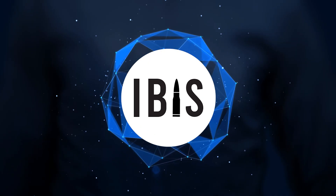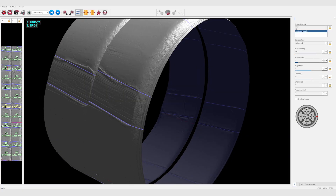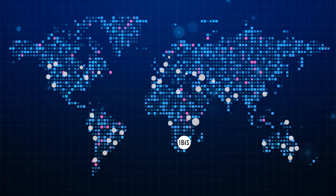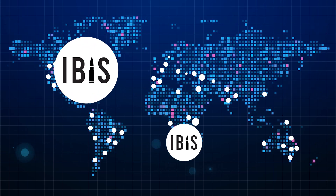When the data is uploaded to the IBIS network, a search is launched using powerful algorithms to compare the unique firearm marks and to find other evidence that have similar marks. Some IBIS networks contain hundreds of thousands and sometimes millions of bullet and cartridge case acquisitions.